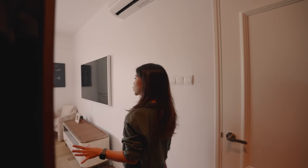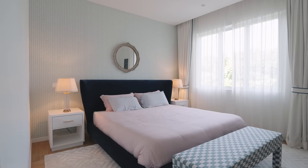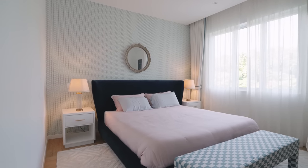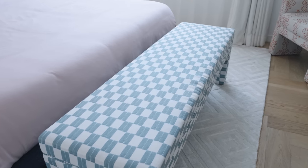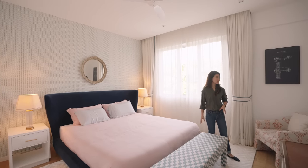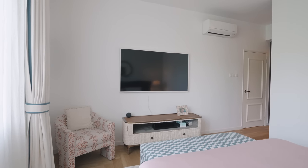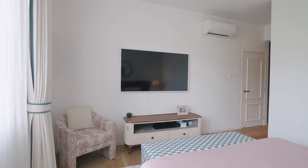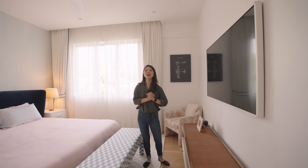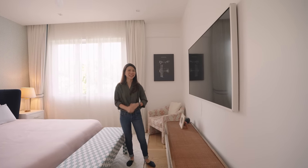Behind the walk-in wardrobe we have the sleeping area of this bedroom. This space is spacious enough to fit a European king-size bed along with bedside tables. There's also an eclectic bedroom bench at the foot of the bed, plus a single armchair in the corner that acts as a reading nook, coupled with a standalone console and a wall-mounted TV. All in all, I really appreciate all the colours, textures and materials used in this room — very well done.